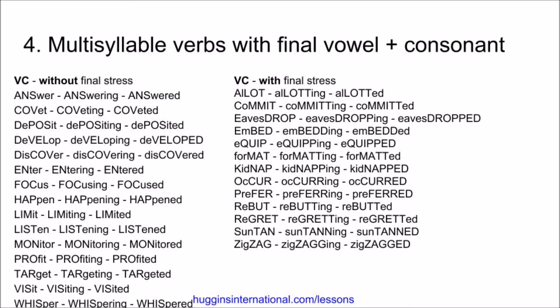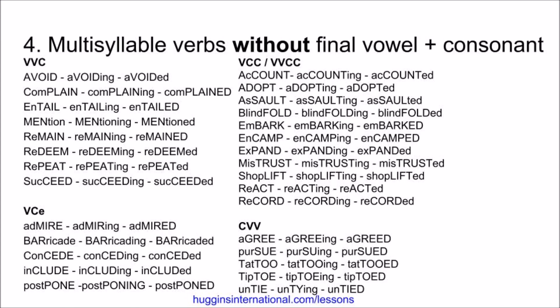Prefer, preferring, preferred. Rebut, rebutting, rebutted. Regret, regretting, regretted. Suntan, suntanning, suntanned. Zigzag, zigzagging, zigzagged.